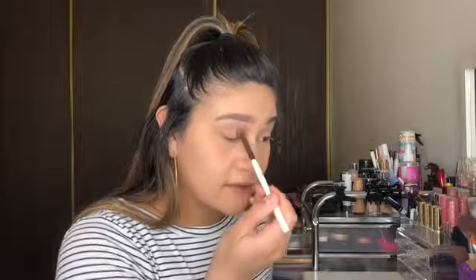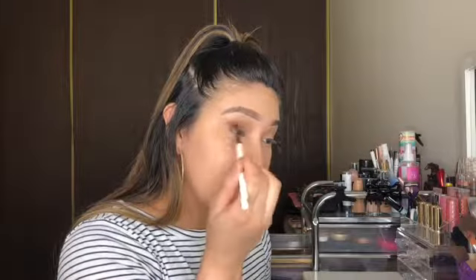Before I do my bronzer, blush, and highlight, I like to do my eyes first. I'm gonna be using the Adaline x Tarte palette — I really like this for an everyday look. I do eyes first so that if there's any fallout I can just brush it away. I'm gonna take the shade Angels and put that all over my lid to set my eyes, then taking Mama Mooring at the outer corner.